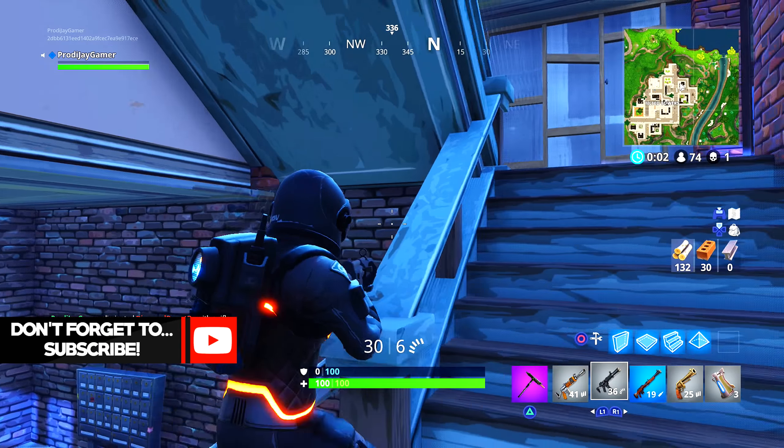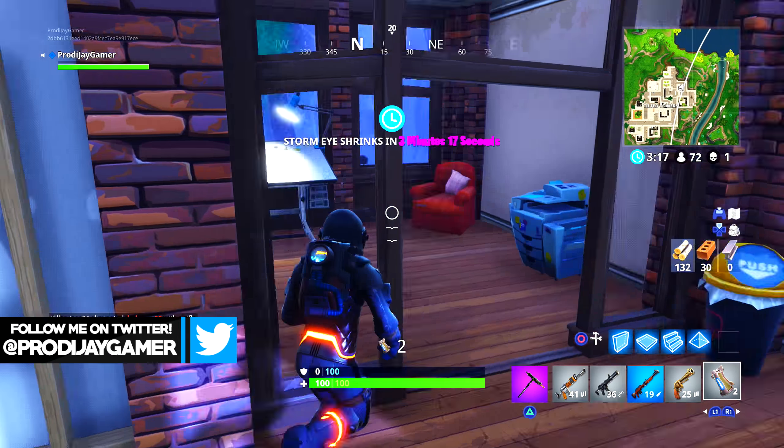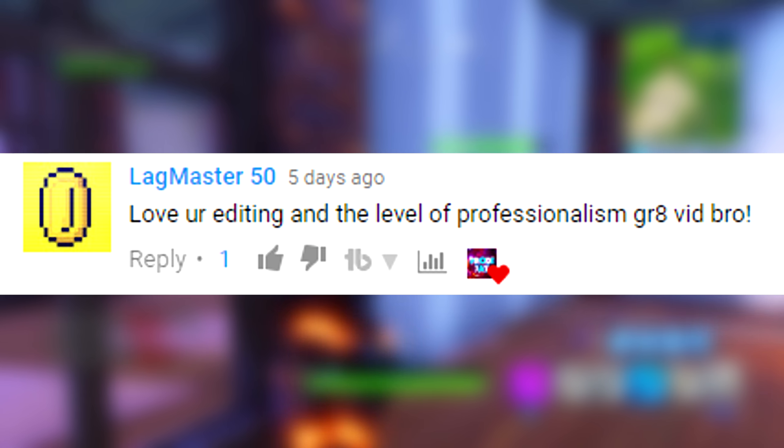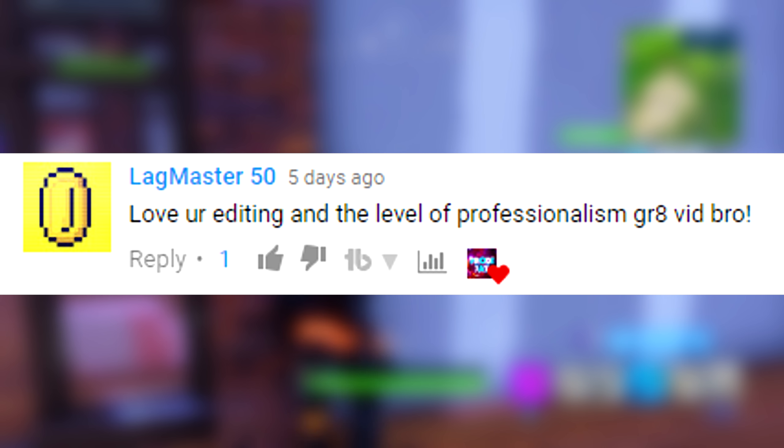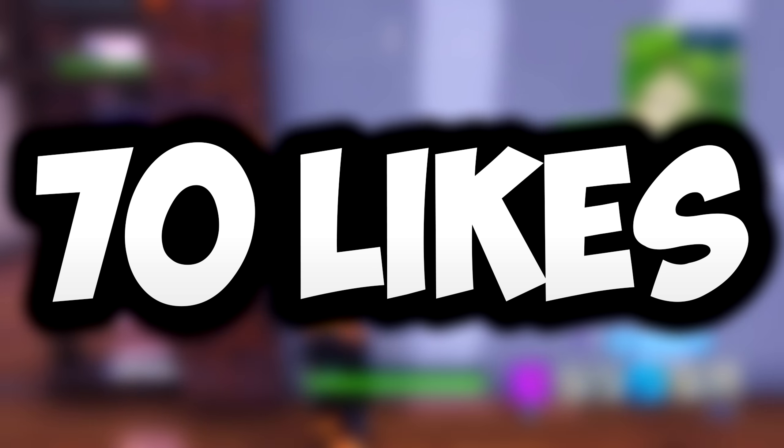Now if you're new to the channel, be sure to go subscribe and turn on notifications because I do like to upload quality videos for you to enjoy. Go follow me on Twitter while you're at it, and shout out to LagMaster for the classy comment in my previous video. Leave a comment and you have a chance to get a shout out.